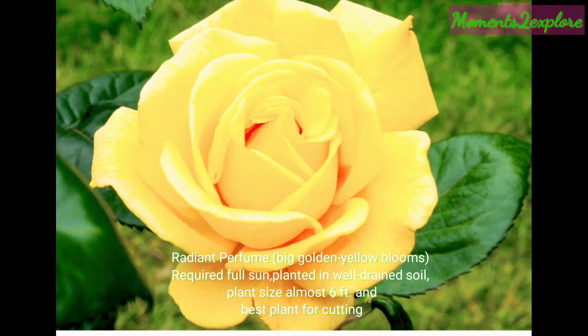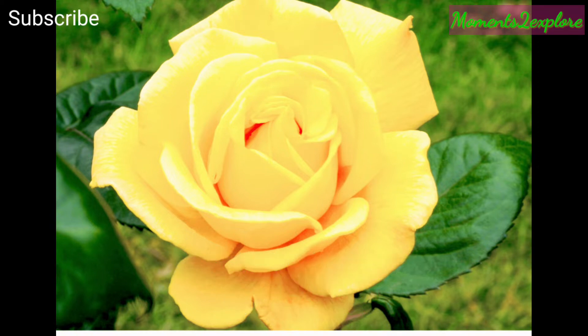This rose is known as Radiant Perfume. The plant has big golden yellow blooms. If you want to grow it, it requires full sun, planted in well-drained soil. Plant size is almost six feet and it is the best plant for cutting.